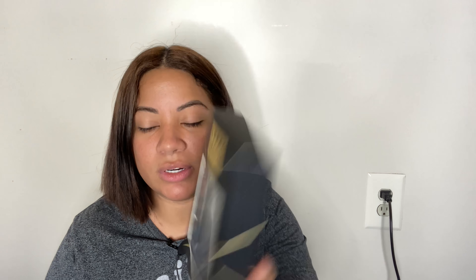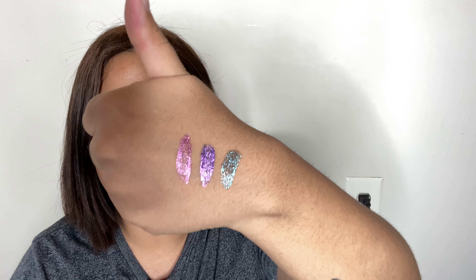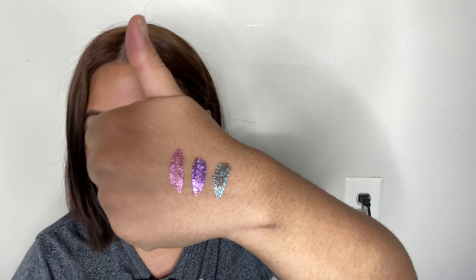So the first thing we have here is by Lorac. This retails for $23 and this is the Diamond Eyegloss Trio. I've never really tried Lorac's products, so I'm very curious. I'm going to swatch them for you guys so you can see the quality. They're very shiny and very glittery at the same time — I actually like them. For $23, they are definitely not bad.